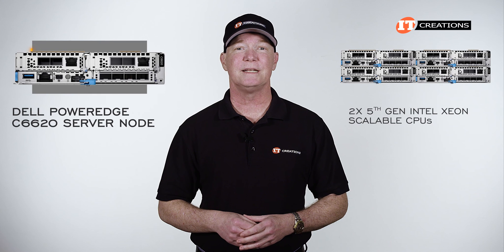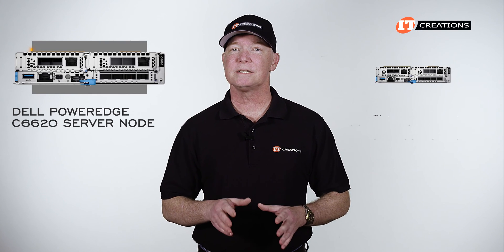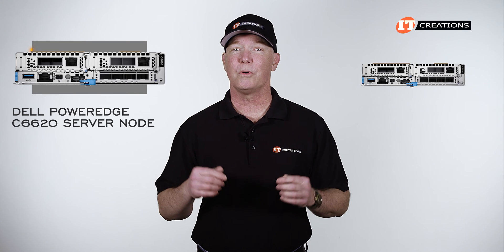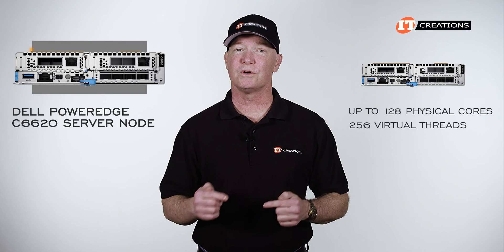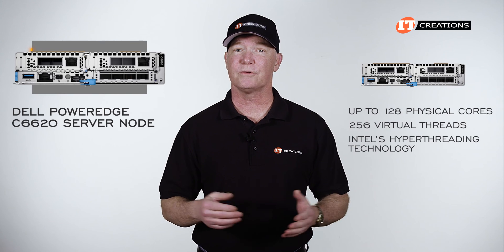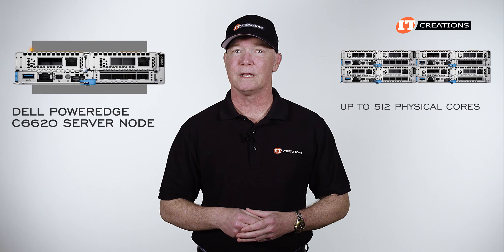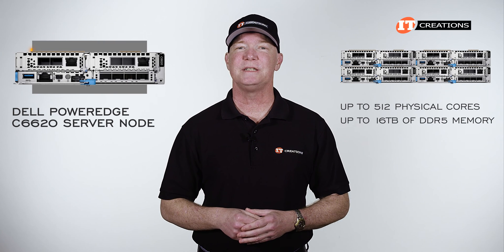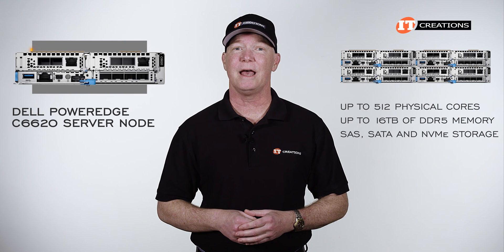Outfitted with dual fifth generation Intel Xeon Scalable CPUs with up to 64 cores each, each Dell C6620 server can support up to 128 physical processing cores and 256 virtual threads using Intel's Hyper-Threading technology. System-wide, that would be up to 512 physical cores and up to 16 terabytes of DDR5 memory in a 2U enclosure, with options for SAS, SATA, and NVMe storage.